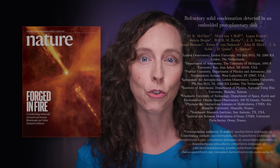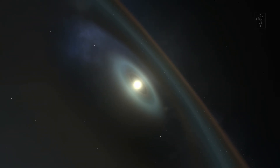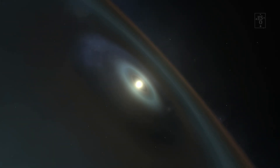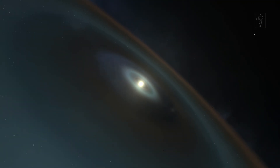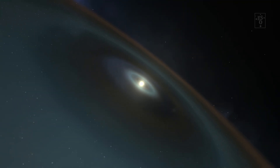A team of astronomers have observed a new planetary system, HOPS 315, that is causing a lot of excitement. It appears that, for the first time ever, we are witnessing the creation of the first specks of planet-forming material, and the moment a new planetary system is born.